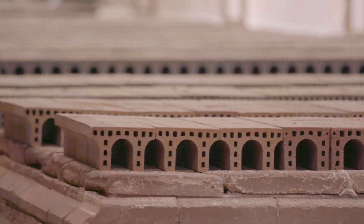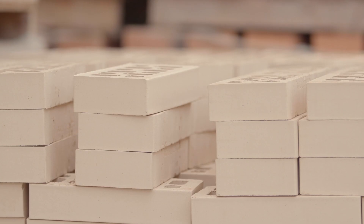We manufacture structural ceramic solutions dedicated to brick facing applications. These products are ideal for brick facades in all kinds of environments, even ceramic pavement and paving stones.